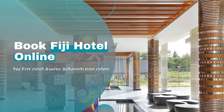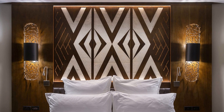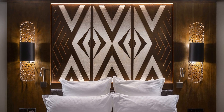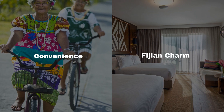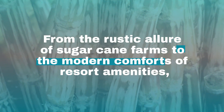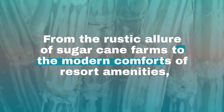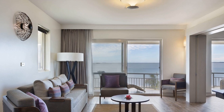Discover the enchanting world of Fiji's Nadi Hotels, where your dream vacation awaits. Just a stone's throw from Nadi International Airport and the vibrant Nadi town, these hotels offer a seamless blend of convenience and Fijian charm. From the rustic allure of sugarcane farms to the modern comforts of resort amenities, booking your stay online is the first step to an unforgettable tropical getaway.